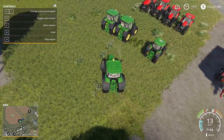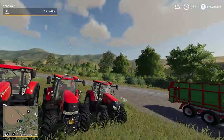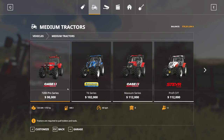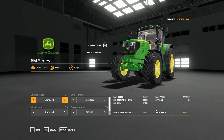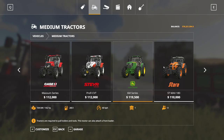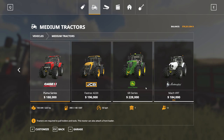Now let's check some prices. The Case IH that won the first round was $112,000. The John Deere was $119,000 — so Case IH definitely won that on value. In the second round, the Case IH was $188,000 and the John Deere was $228,000 — so it did a little bit better and is $40,000 more expensive.